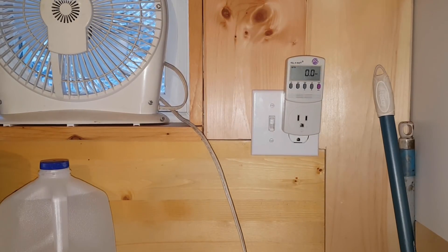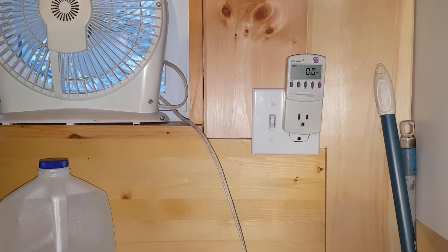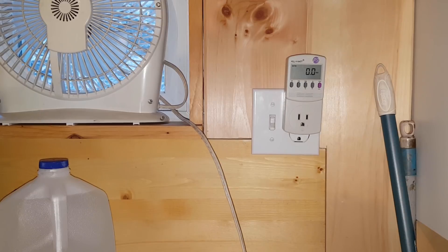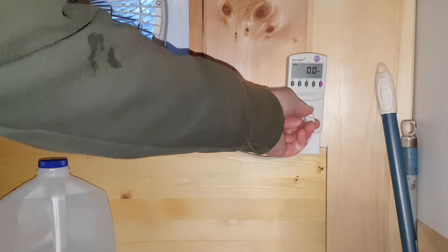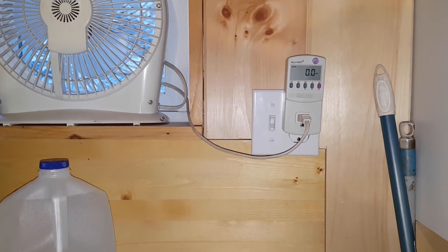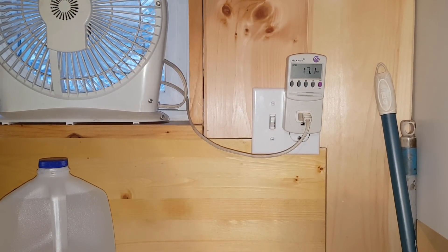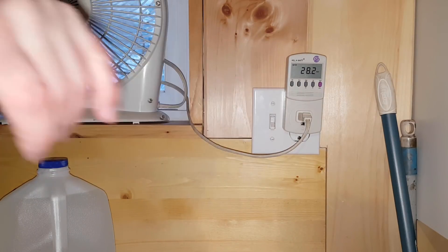For anybody who's new to solar and thinking about putting solar in your cabin or house, I highly recommend one of these little devices — it's called the Kill A Watt. You can get these on Amazon for a few bucks. They measure how much power your devices are using. For example, if I plug in this small fan I have in my window, you can see it's saying it's using zero watts of power, and if I turn it on, it goes up — now it's saying the fan is using 28.2 watts of power.